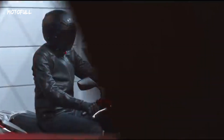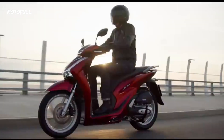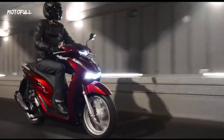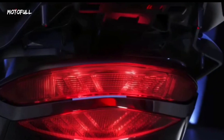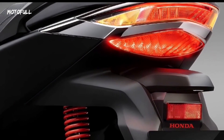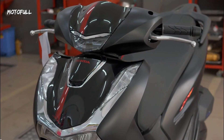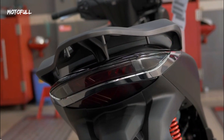This scooter is a perfect blend of style and performance. It has a sleek, modern design that makes it stand out on the roads. This scooter is perfect for city riding and offers excellent fuel efficiency. Introducing the Honda SH160CC.